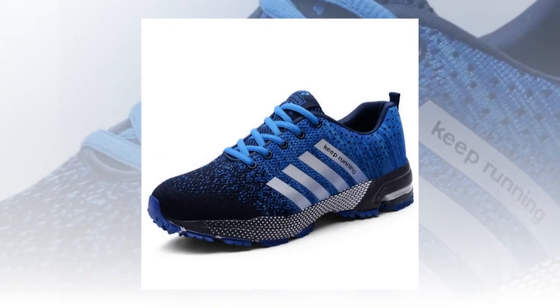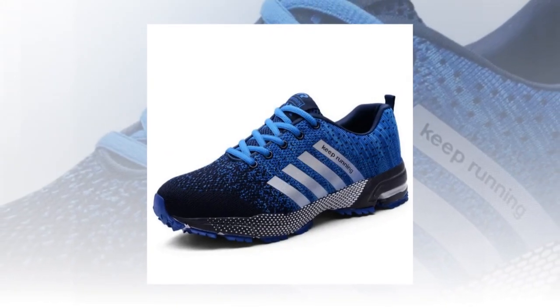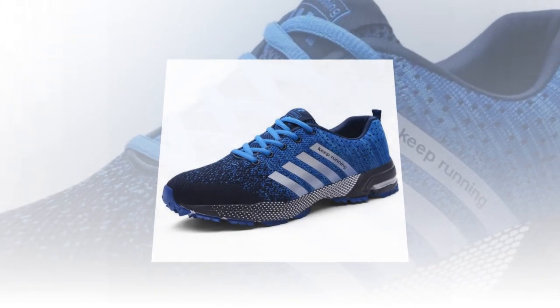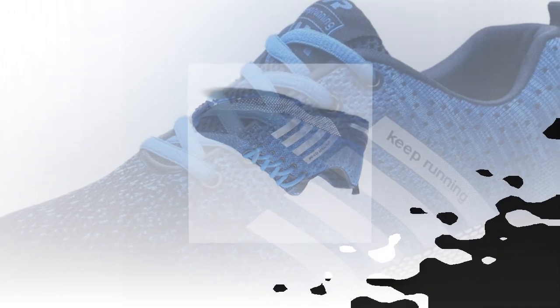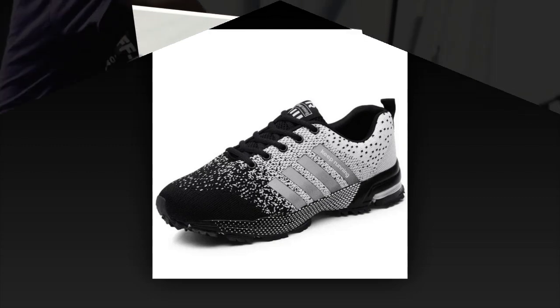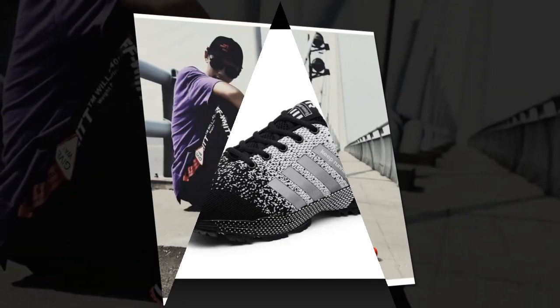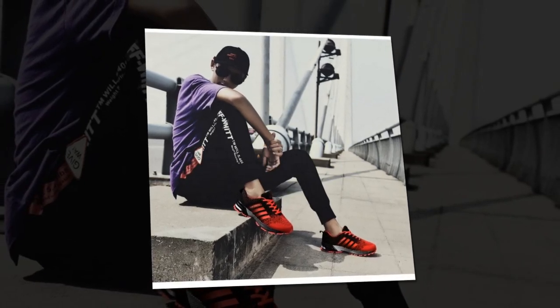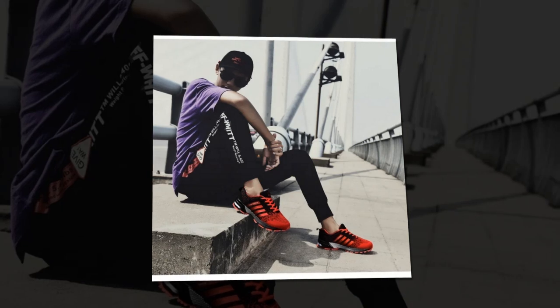First things first, let's talk about the design. These UZZ DSS shoes are designed with a modern, sporty look that's perfect for everyday wear. What caught my eye immediately were the vibrant color options — check out this bold electric pink, and there's also red, neon green, and a classic blue. They've got a mixed color pattern which adds a really cool, trendy vibe. Whether you're into bright standout colors or prefer something a bit more subdued, there's a style here for everyone.